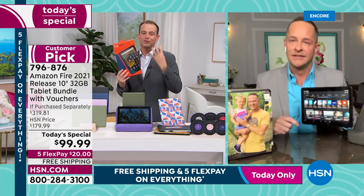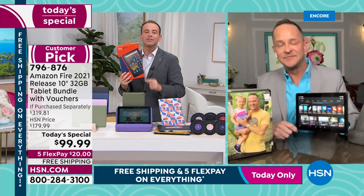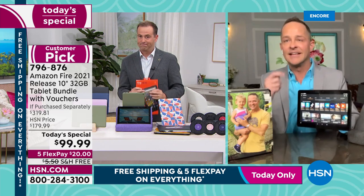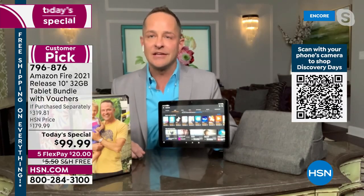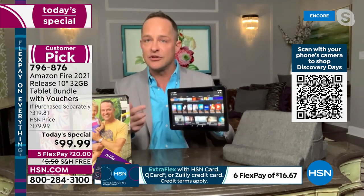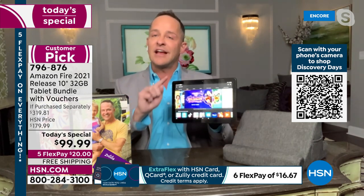With hundreds of people ordering, we're about to cross 3,000 and very shortly will be at 4,000 sold in the first 15 minutes of air time. This deal is unbeatable. The best thing we can do is get out of the way, let you see the tablet, and answer your questions.